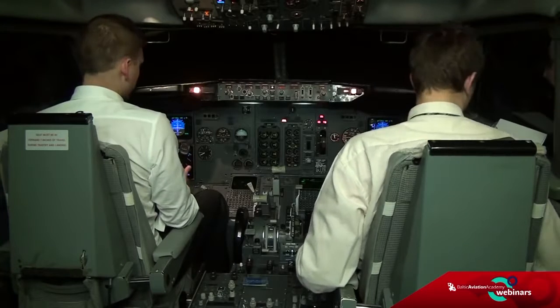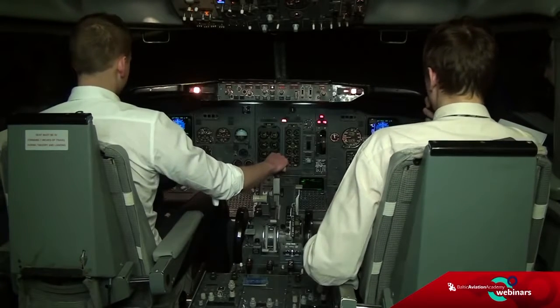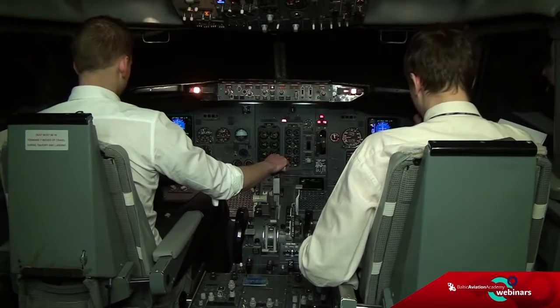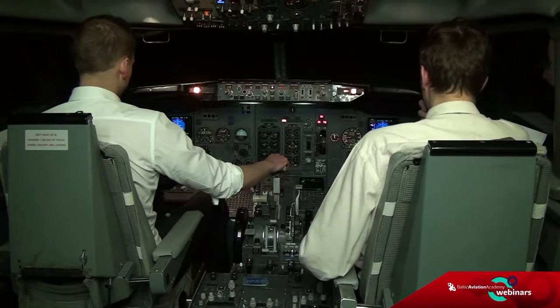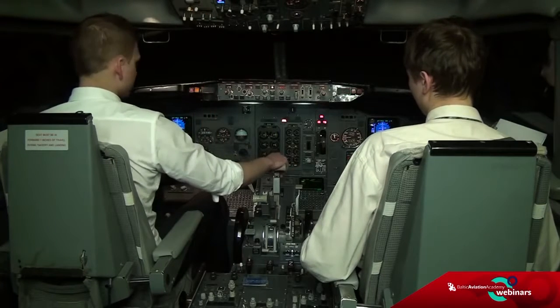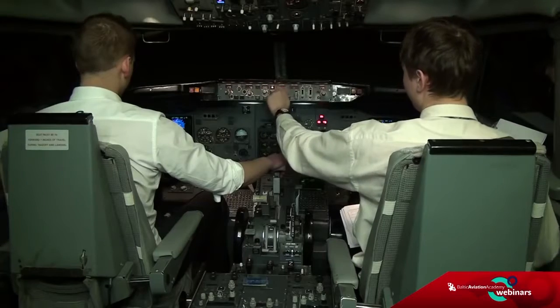I should probably call ATC now. Call ATC please — the emergency. Mayday, mayday, mayday — BA 737 is at flight level 280. We have a fuel leak and engine shutdown — request descent and diversion to the nearest airfield. BA 737, turn heading 080 and descend to flight level 100. I will call you back.